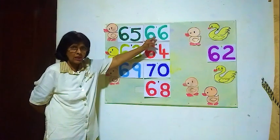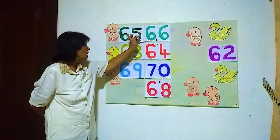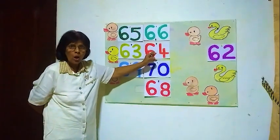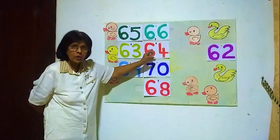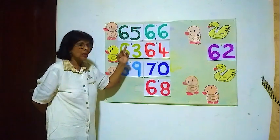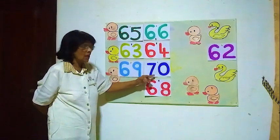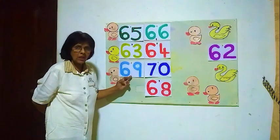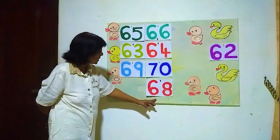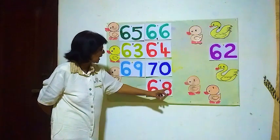Here the number sixty-six — the number before is sixty-five. Here the number sixty-four — the number before sixty-four is sixty-three. The number before seventy is number sixty-nine. Then we will go to the next number: here the number sixty-eight.